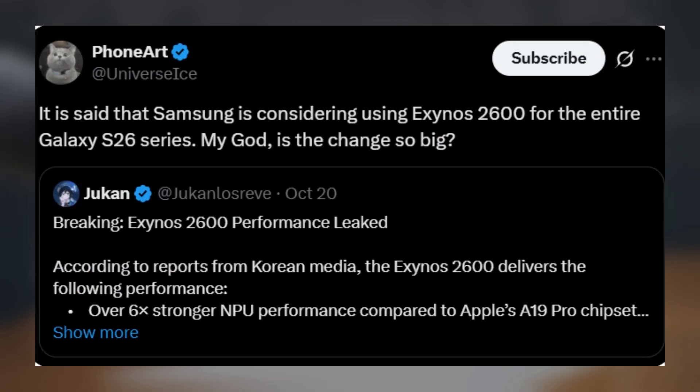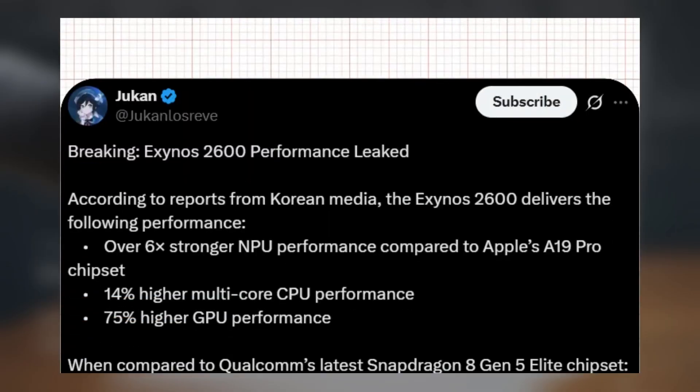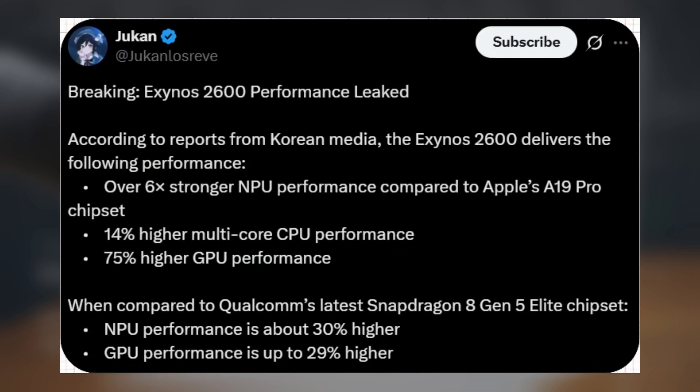But here's where it gets crazy. According to another trusted tipster, Ice Universe, Samsung is even considering using the Exynos 2600 across the entire Galaxy S26 series. He literally said, 'My god, is the change so big?' And honestly, he's right to be shocked, because leaked performance reports from Korean media show that the Exynos 2600 is shaping up to be an absolute monster.